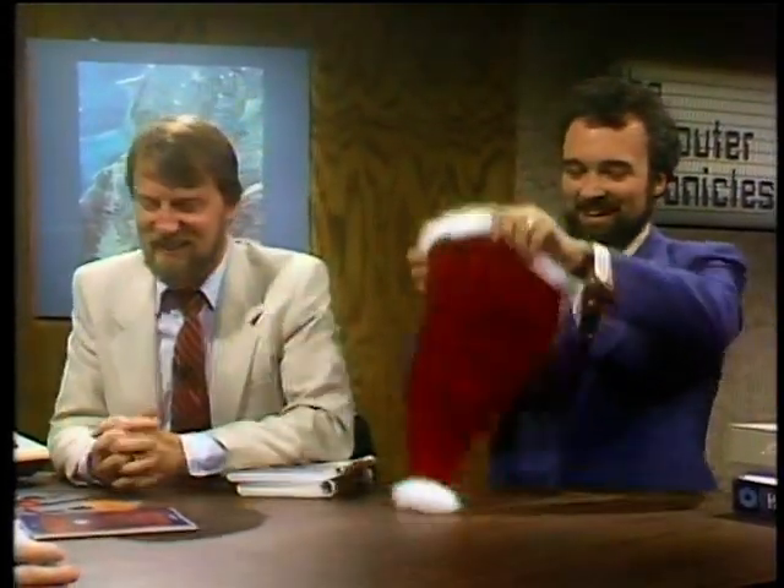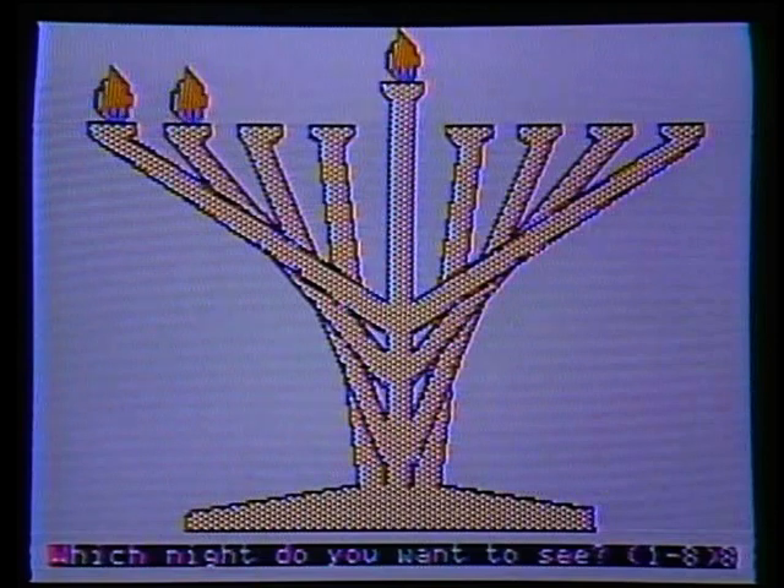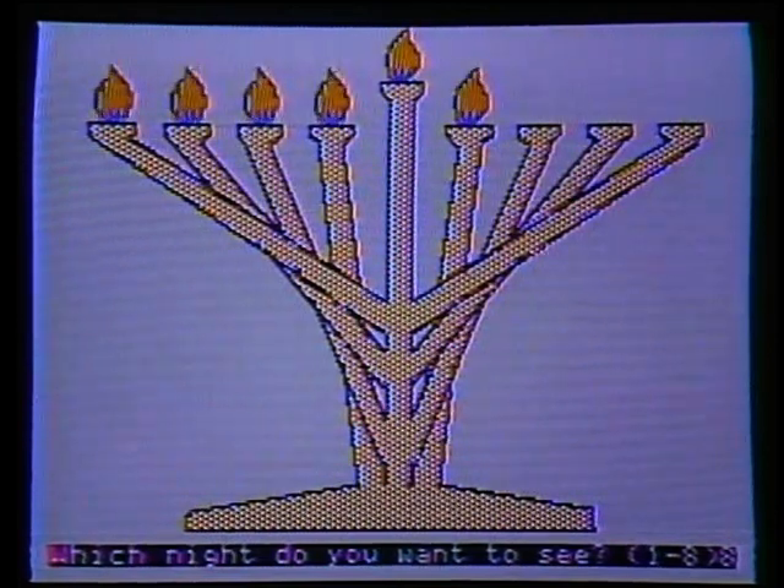They transition to software gifts. Stuart demonstrates that holiday software is interdenominational: besides the Jingle Disk Christmas card, there's a program called All About Hanukkah by Davka of Chicago, with programs to help kids celebrate the season — including lighting the menorah on screen by specifying how many nights to light. Kids are a big part of Christmas, obviously.